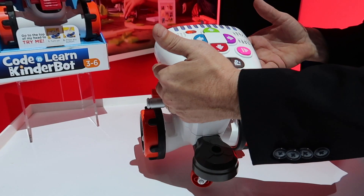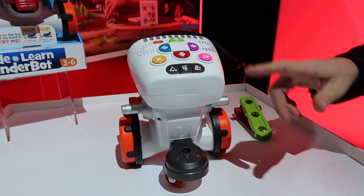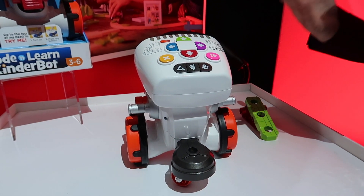The cool thing happens when he actually uses the coding buttons right here. Kids can type in all kinds of combinations of coding, hit play, and then they can see Kinderbot actually put into action the code that they wrote.